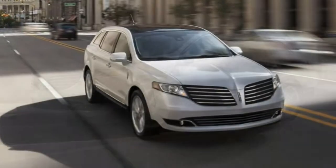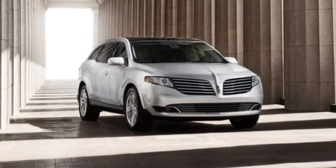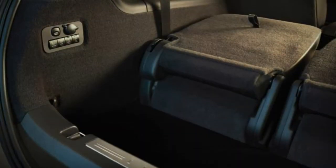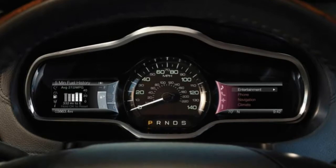Not surprisingly, it is the same story with the Ford Flex, on which the MKT is based. Both have been on the market for more than 7 years without a significant redesign, which might as well be a very long time for a typical passenger vehicle.